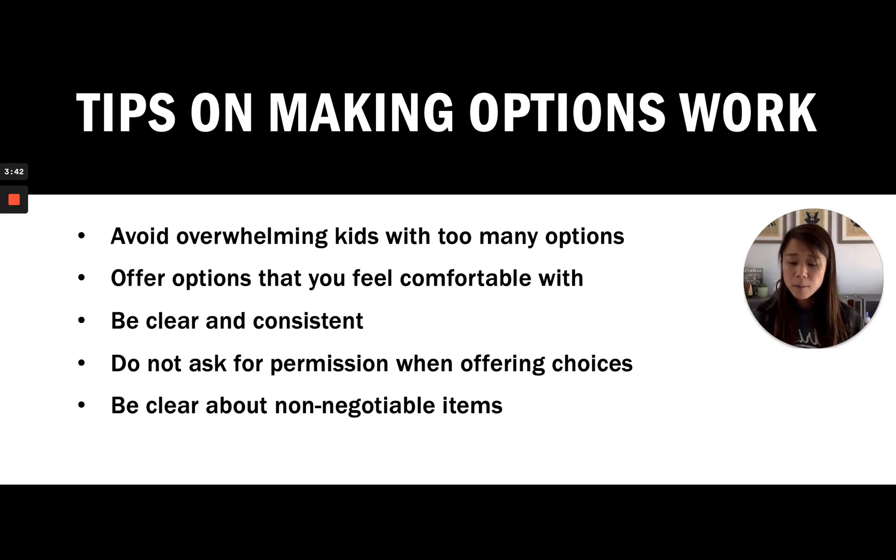The second tip is to offer options that you feel comfortable with. When you present a choice, make sure it's reasonable and something you're okay with, because we really can't blame our kids for picking something we didn't want to offer in the first place. For example, don't say, 'Do you want chocolate cake or waffles for breakfast?' If they choose chocolate cake, that would be very unproductive.